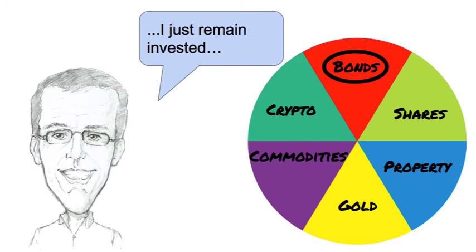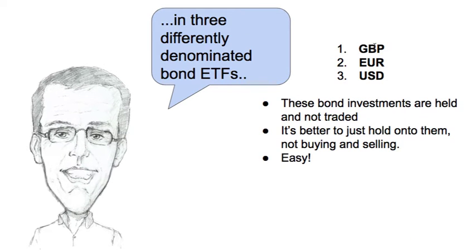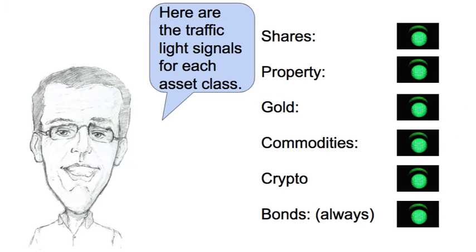I don't trade in and out of bonds. I just remain invested in three differently denominated bond ETFs — one in pounds, one in euros and one in US dollars. It hedges my bets a little bit.